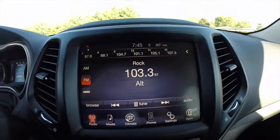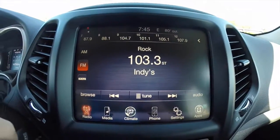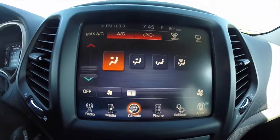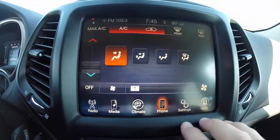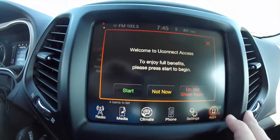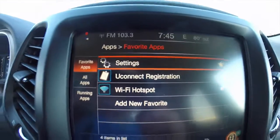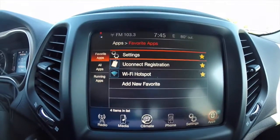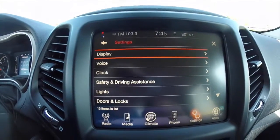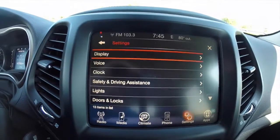This vehicle is equipped with the Uconnect 8.4 inch touchscreen display. It does have integrated climate control, phone settings, and also has Uconnect apps, which includes a Wi-Fi hotspot through Uconnect registration. Various vehicle settings can also be employed here. This vehicle is also equipped with the reverse camera.